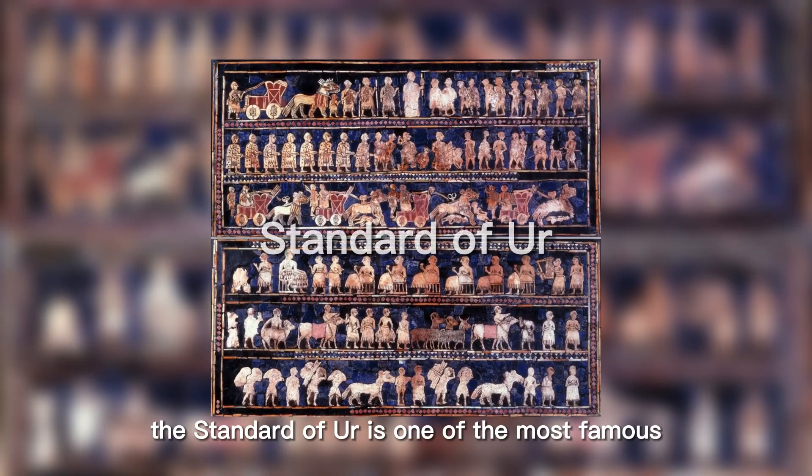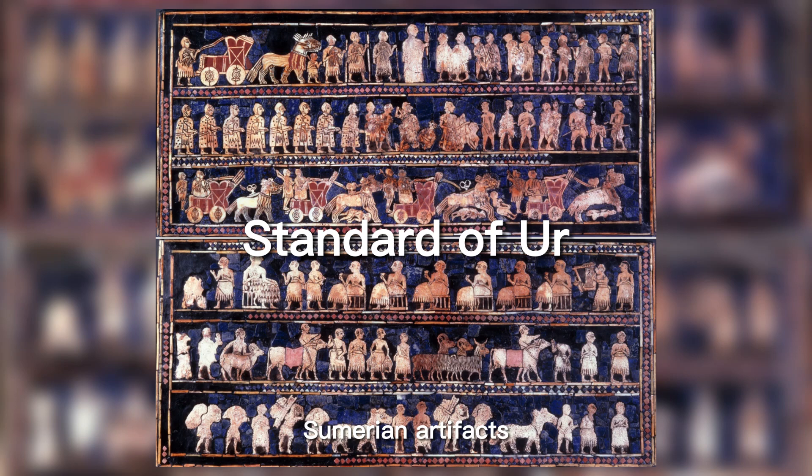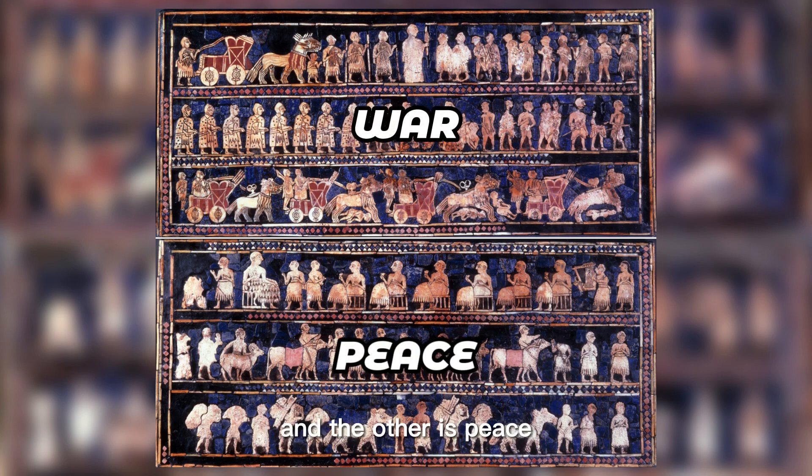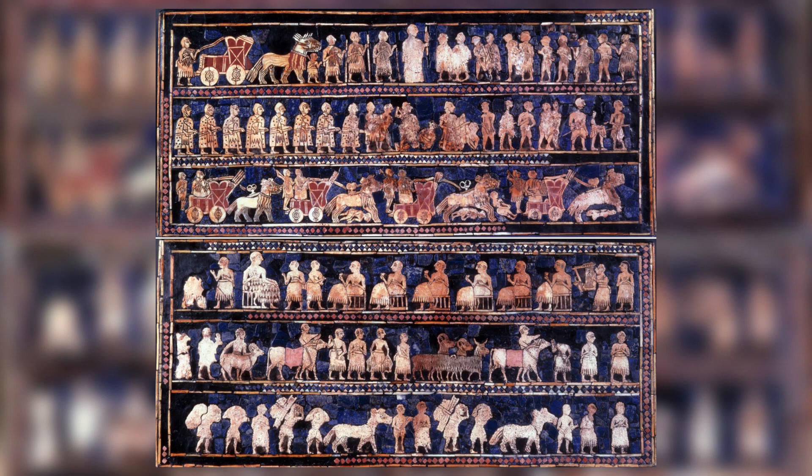The Standard of Ur is one of the most famous Sumerian artifacts. It dates to the first dynasty of Ur during the early dynastic period, and comes from the ancient city of Ur, which was located in modern-day Iraq. It is now in the collection of the British Museum. This artifact comprises two panels: one is War, and the other is Peace.